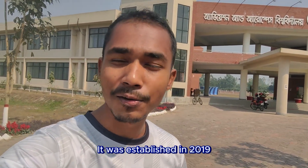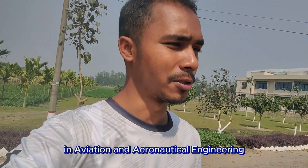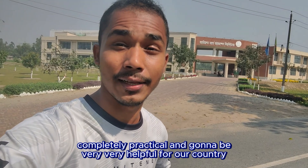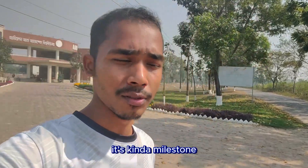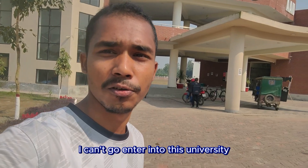It was established in 2019 under the Bangladesh Air Force. The university aims to develop skilled professionals in aviation, aeronautical engineering, and related fields to support the country's growing aviation industry. It's completely practical and will be very helpful for our country — a real milestone. Unfortunately, I cannot enter this university.